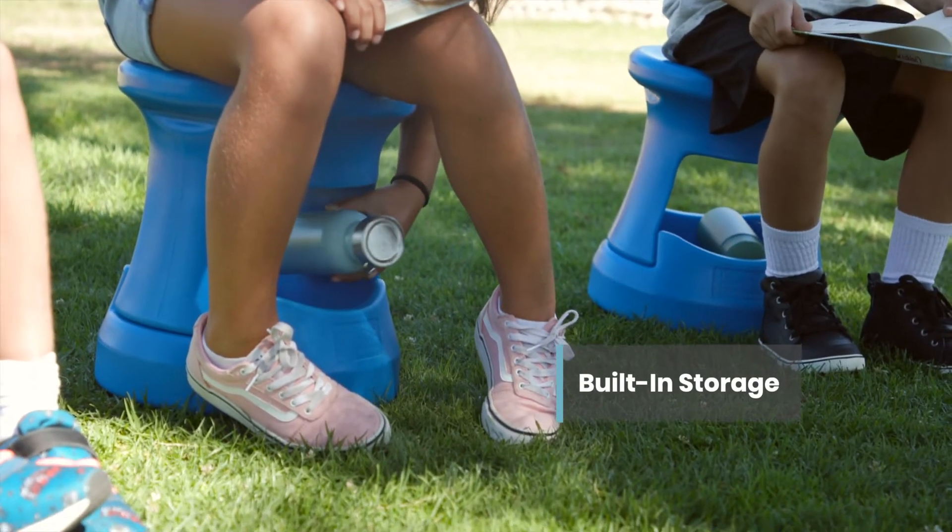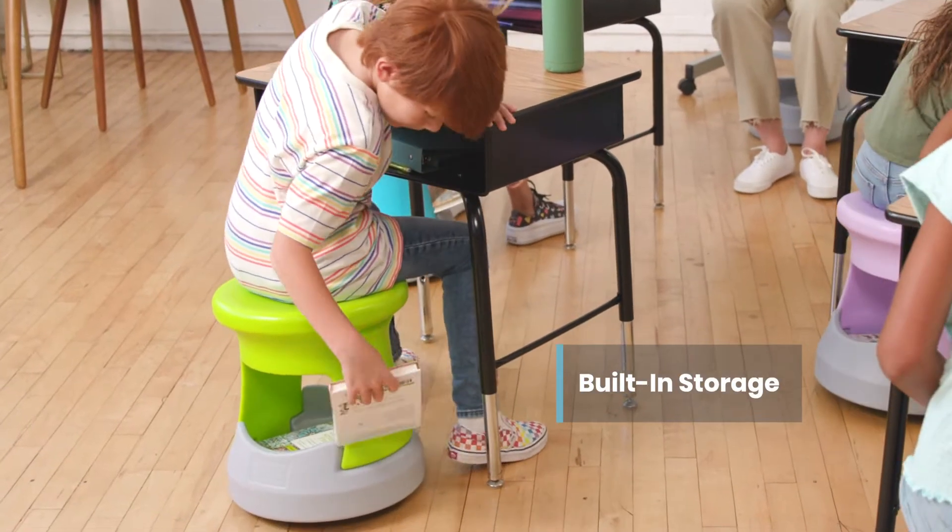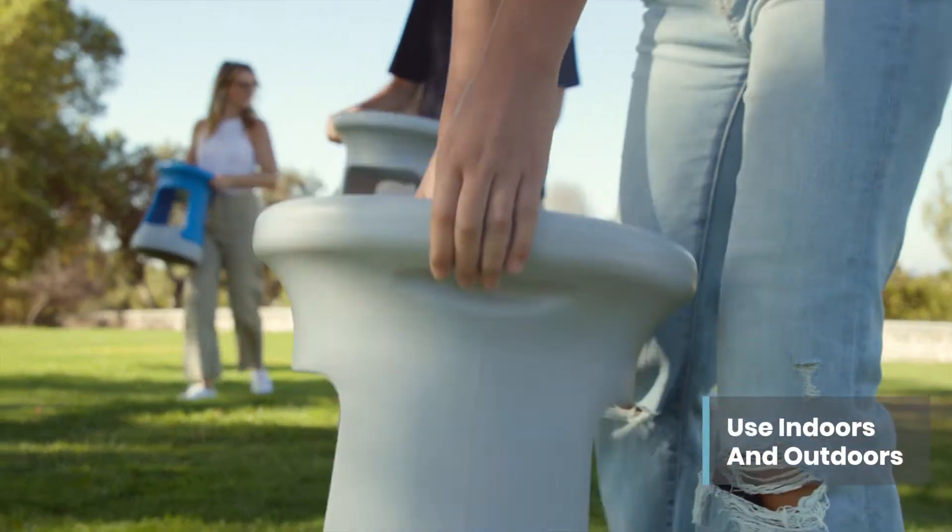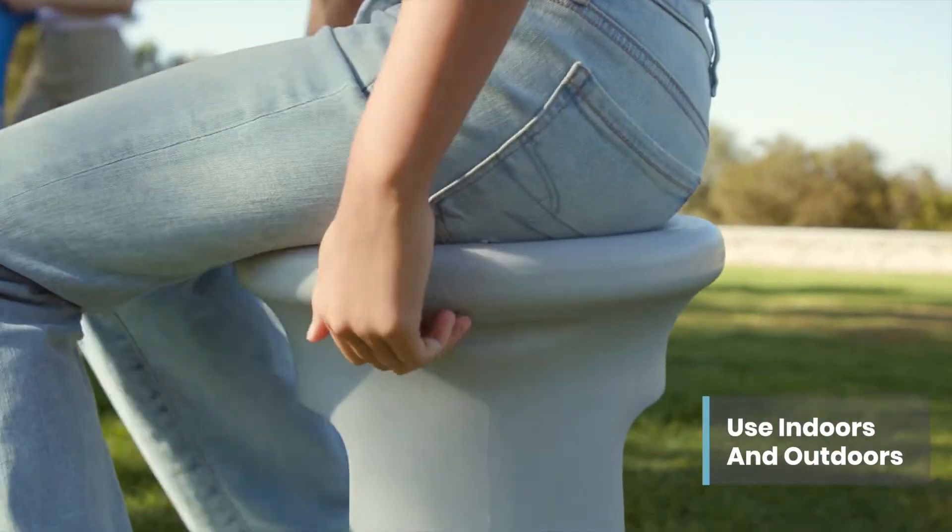Seats feature a built-in storage space to keep small supplies like notebooks and water bottles within reach. The lightweight design with built-in handles makes it the perfect grab-and-go stool for taking the classroom indoors and out.